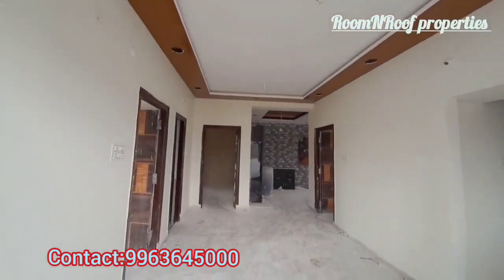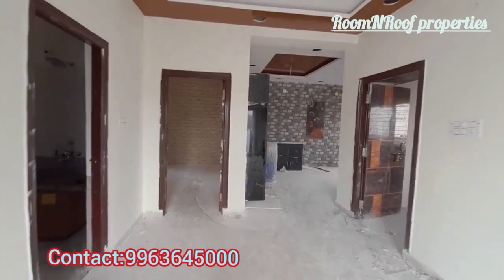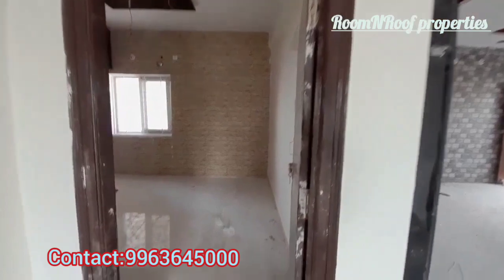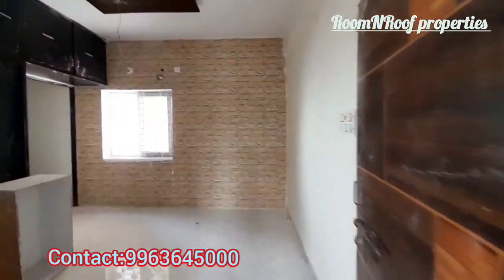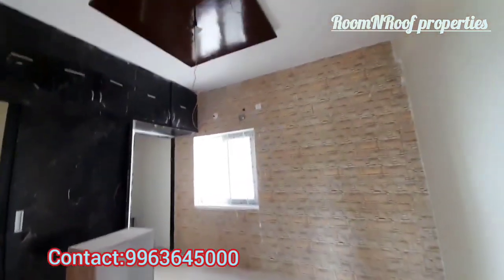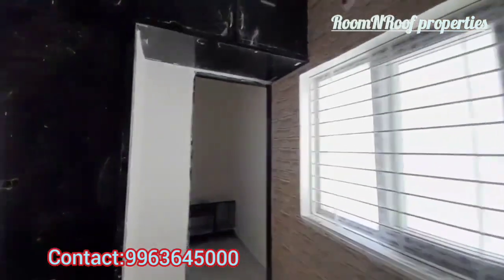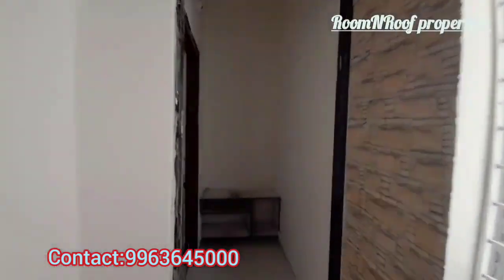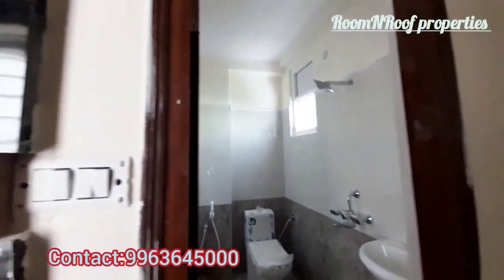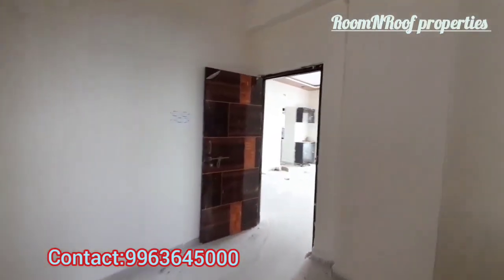We are covering the dining area and the balcony area. Surrounding the property are apartments and independent houses. We are covering the master bedroom — this is the master bedroom. We will provide cement shelves in the master bedroom with fall ceiling.